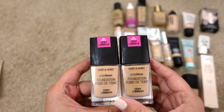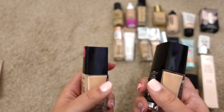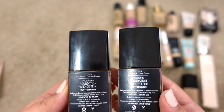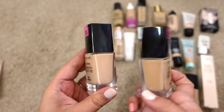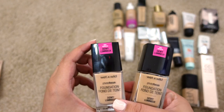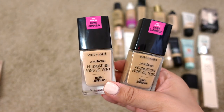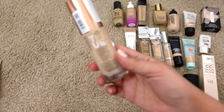Next up are two Wet n Wild Photo Focus Foundation in the Dewy version, in shades Buff Bisque and Cream Beige. These are for sure expired and the color inside has begun to change. They're pretty and I'd repurchase them — but Wet n Wild has a newer one I like a little bit better, so I'm not sure I would. I'd recommend them though, especially if you like a dewy finish.